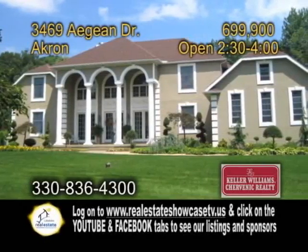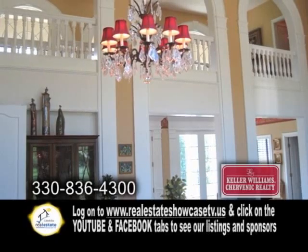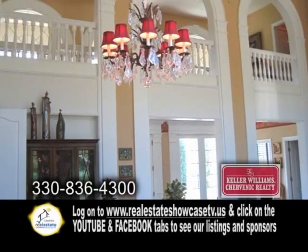A stunning two-story Mediterranean-style home in Akron. This four-bedroom, three-and-a-half-bath home features a two-story great room with a gas fireplace.